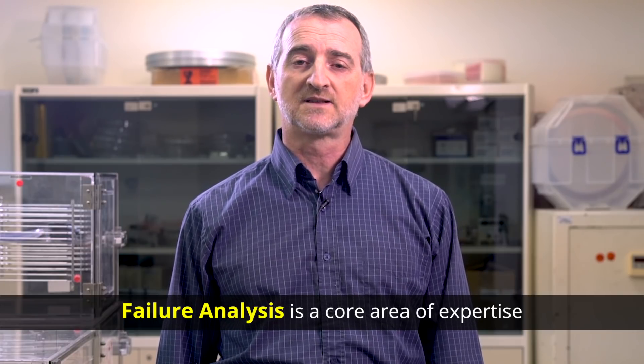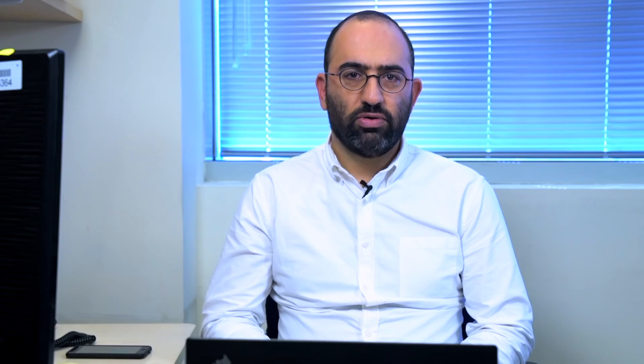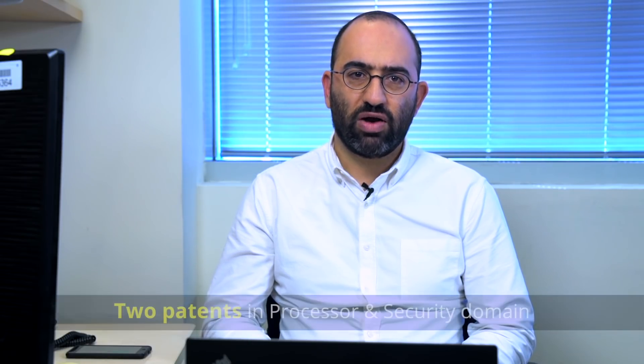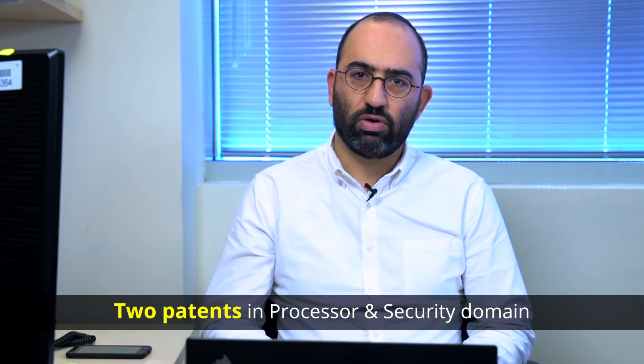The team has identified multiple bugs in silicon chips and IP cores. Here is an example of a security chip we developed. The complexity of the chip was in its low power requirement, 3-generation reproduction schedule, and aggressive cost target. We developed the processor in-house, along with complex cryptographic digital IPs, which resulted in two patents in the processor and security domain.